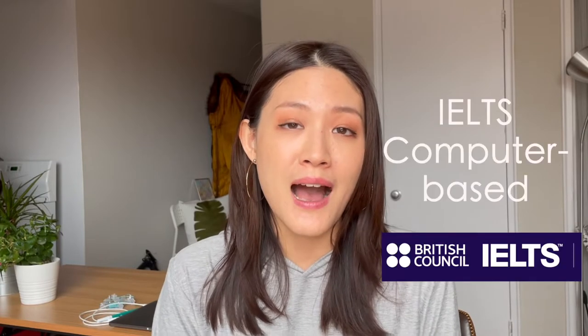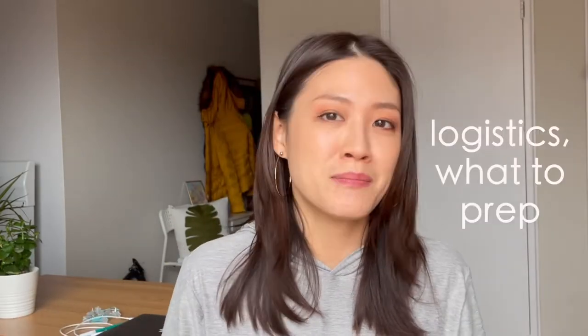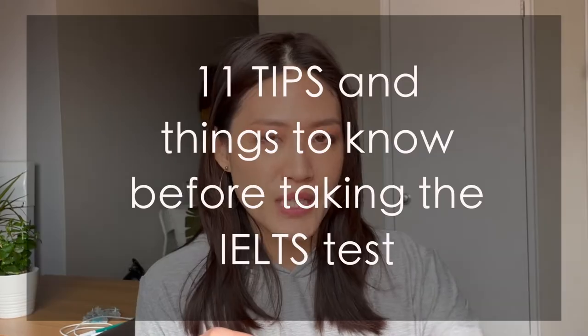Hi guys! Welcome back to my channel Living in Canada. Today I want to continue talking about the IELTS test, but I won't talk about the contents of the test itself, but more about the logistical aspects — meaning what you need to prepare before you go and take the test and what other things you might need to think about.